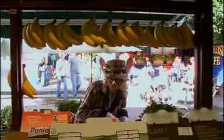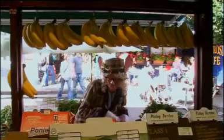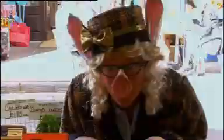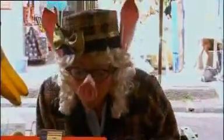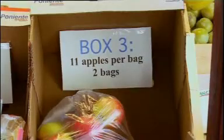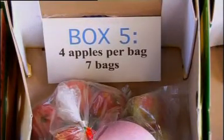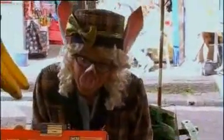Box 1 has 5 apples per bag and 5 bags. Box 2 has 6 apples per bag and 4 bags. Box 3 has 11 apples per bag and 2 bags. Box 4 has 3 apples per bag and 5 bags. Box 5 has 4 apples per bag and 7 bags. Box 6 has 2 apples per bag and 8 bags.